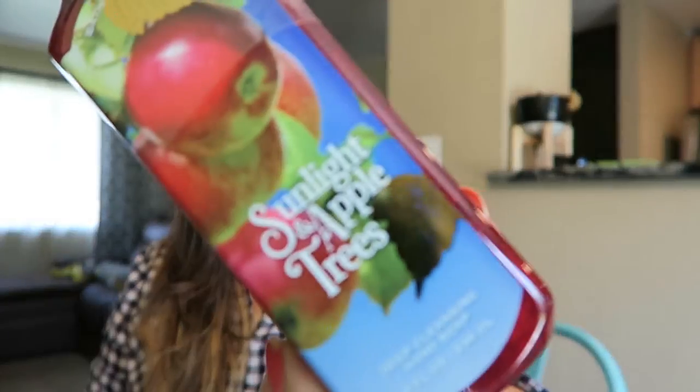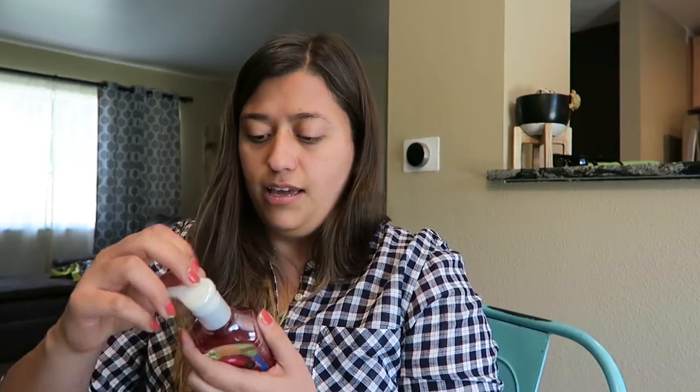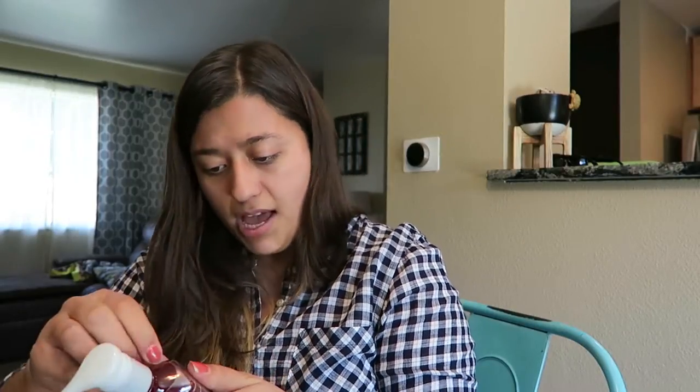We only get the deep cleansing hand soap, not the foaming kind, because it just doesn't feel like you're getting your hands clean. So I got four fall scents aside from my two favorite scents in general. I got Sunlight and Apple Trees.